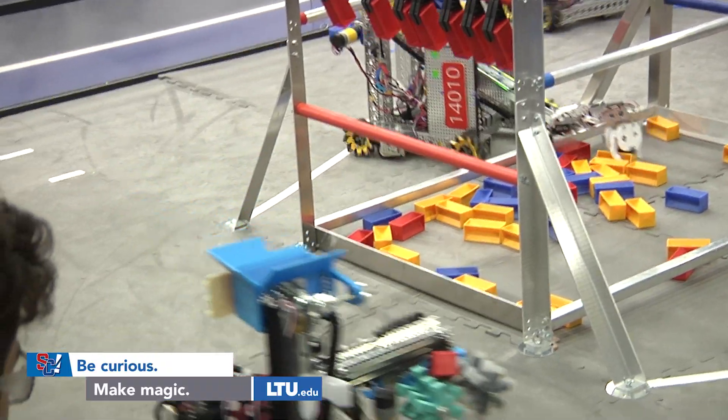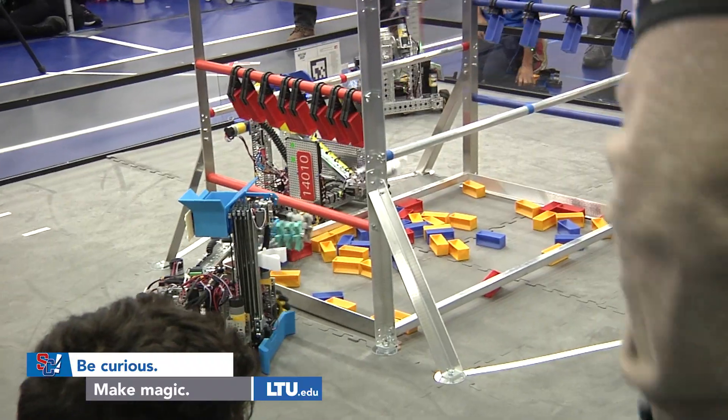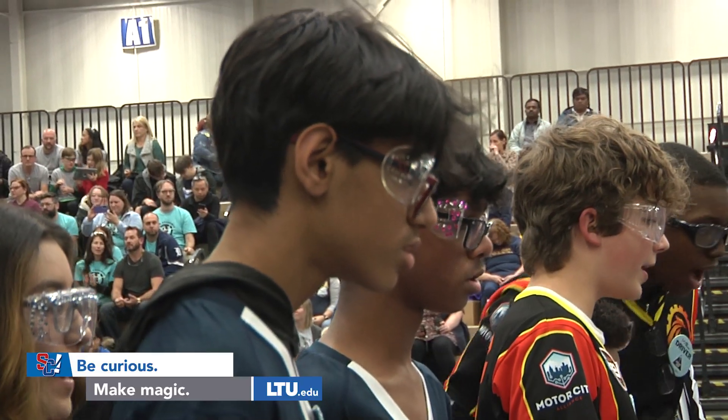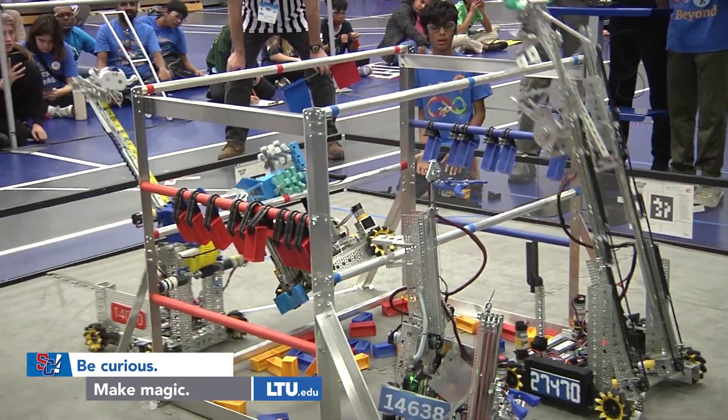Our original design was a large robot with a semi-passive intake. Then we landed on the final design for this intake, which was silicone rubber wheels, which we found was much more versatile. It can pick up from anywhere and it was easier to fix and repair.